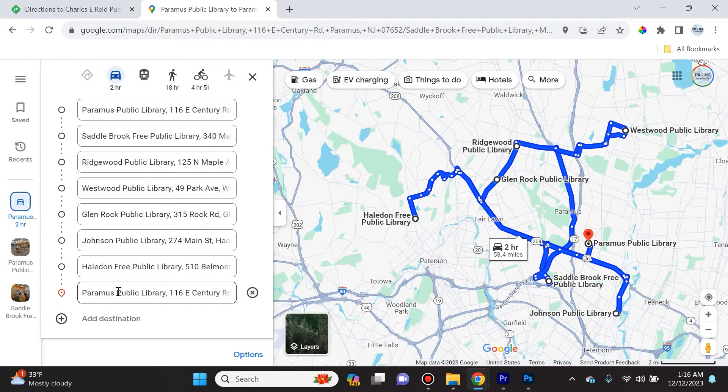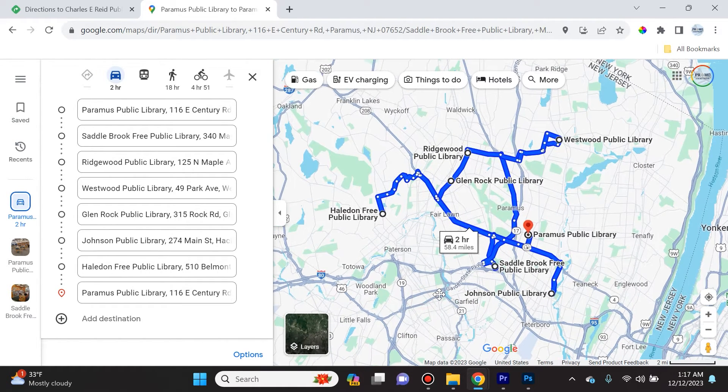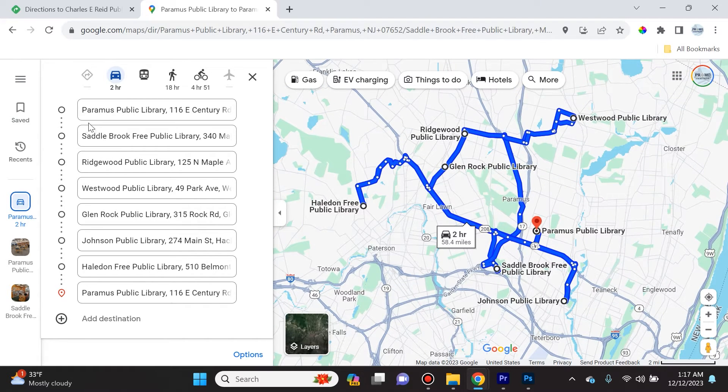For instance, let's say I was planning to start at Paramus Public Library and end at Paramus Public Library, but I have to visit all of these locations in between. Maybe I need to drop something off, collect payment, or photograph them, and I'm not sure which order is best — so I'm just putting it in and hoping that Google tells me the best order.